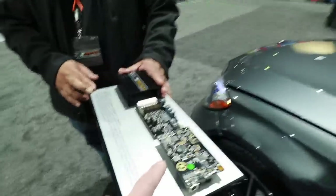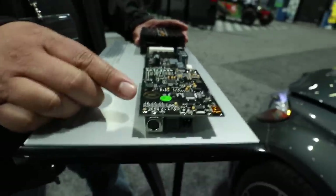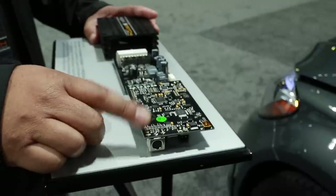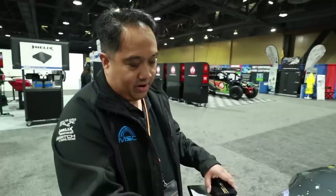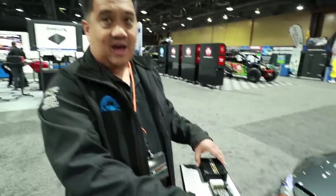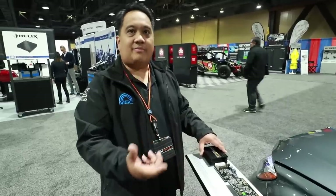Let's talk inputs and outputs. This has four channels of high-level input and also a digital optical input. One of the really cool things on the four channels of high-level input — there are a lot of issues with integrating into OEM systems. We have a kind of secret sauce circuit called ADEP. It puts a reactive load onto the speaker so you don't have to use any output resistors or anything that would degrade the signal.